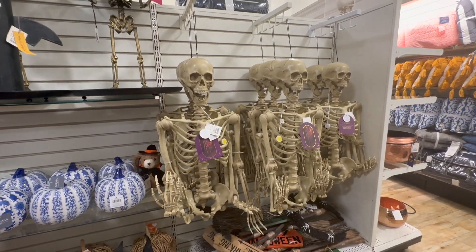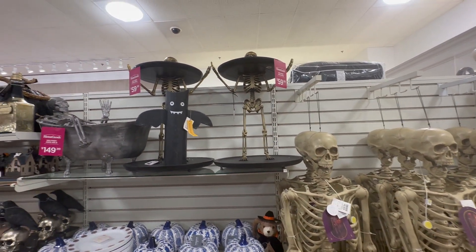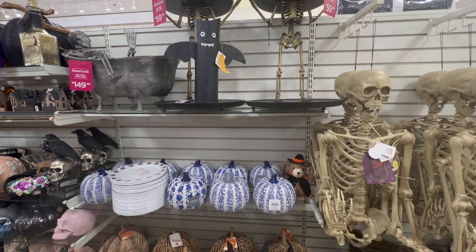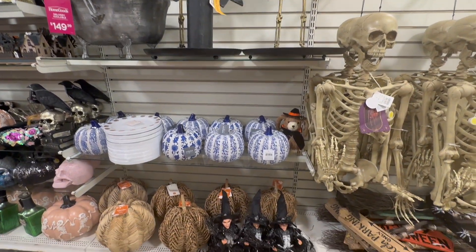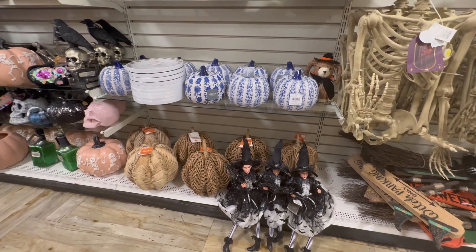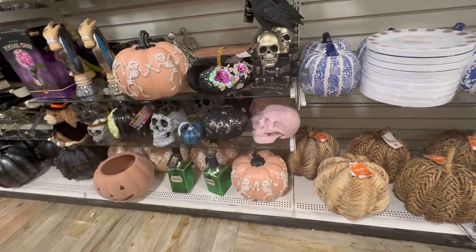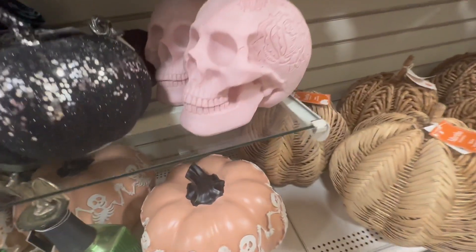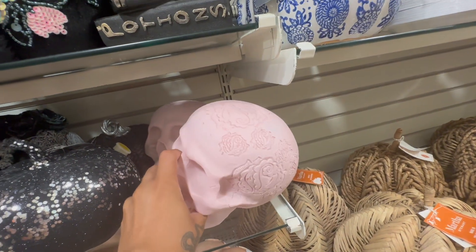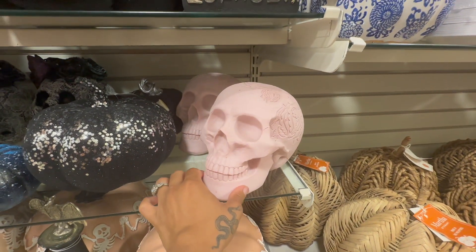Also, if you guys are looking for those life-size skeletons, they do have them at Home Goods. I did not see this when I was there, but if you guys can see those little tables with the skeletons kind of holding the table — that's kind of cute and I love that. I am not decorating with skulls, but these are pretty cute. I also like that pink one — it's super cute and I would definitely put it in my daughter's room, but I think she will be scared.